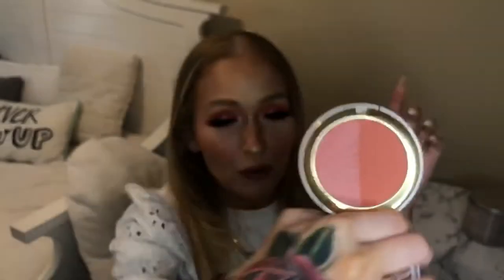Moving on to makeup: from my Ipsy Glam Bag Plus, I received the GG Gorgeous Only Blush Duo in Authentic and Pride. I wasn't super excited at first because it felt like a repeat from a November collab, but I've actually been using it quite a bit — it's what I have on right now. I usually mix the matte side with a light brush of the luminous side for a glowy finish. It's very pigmented and lasts all day. Really happy it was in the bag!